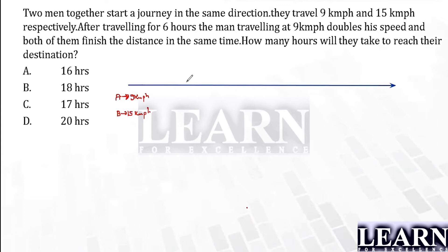After traveling for six hours, A will be somewhere over here and B will be somewhere over here. We don't know whether they are going to finish or not, but they will be at these positions. What is the total distance traveled in six hours? Nine times six is 54 and fifteen times six is 90. So this is 54 kilometers and this is 90 kilometers.